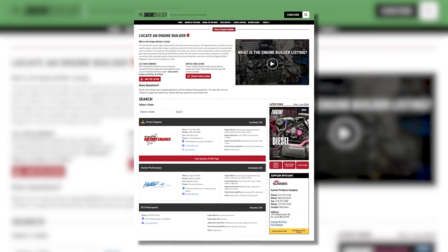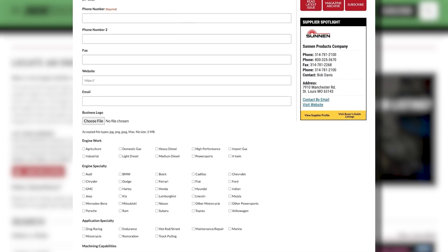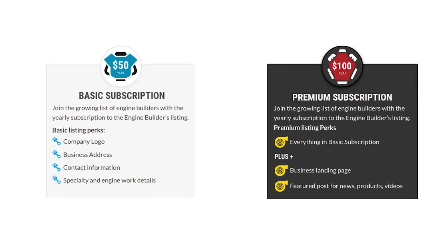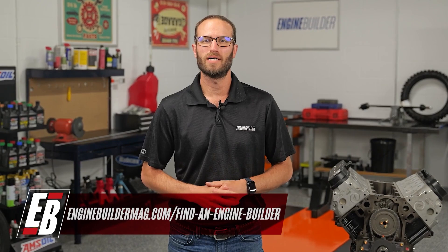Hey guys, thanks for watching today's video. While I've got you, I wanted to tell you about Find a Builder — it's a new microsite on enginebuildermag.com. It's great for both engine shops and potential customers looking to get engine work done. If you're an engine builder, you can list your shop and what you do to reach potential customers. It's an easy subscription-based microsite that'll let you connect to a new audience. And if you're a potential customer, this is a source to help you find a shop in your area or one that specializes in the type of engine work you're trying to get done. Make sure you're checking out Find a Builder on enginebuildermag.com.